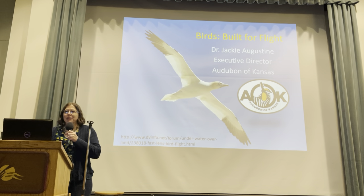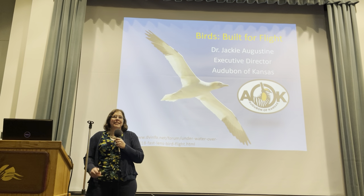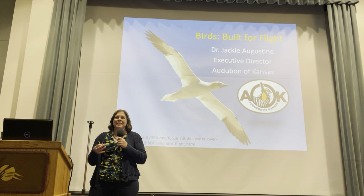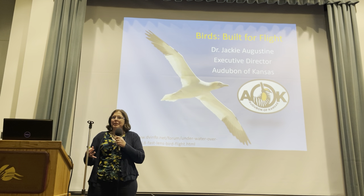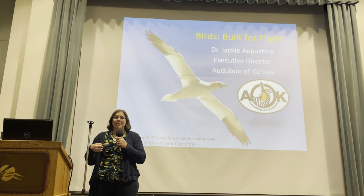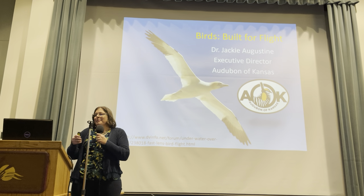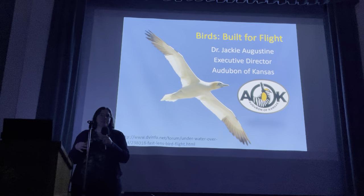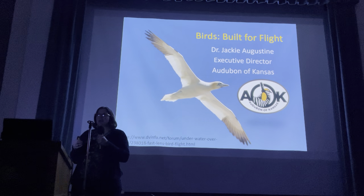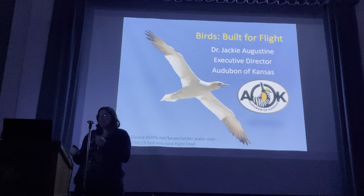I tend to walk around, so I will hold the microphone. Thanks everybody for coming and thank you for that introduction. This is a great program that I love giving because it brings me back to my academic days where I get to teach people about the anatomy of different organisms, but it's even better because there's no test at the end that I have to grade. So we just get to sit back and enjoy this information. And so Birds Built for Flight — I'm going to go through all the different adaptations that birds have in order to fly. It is really remarkable that everything about their physical bodies has something to do with their ability for flight.